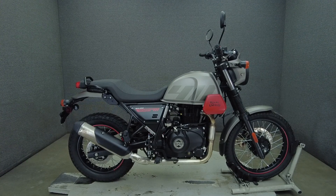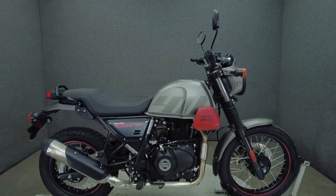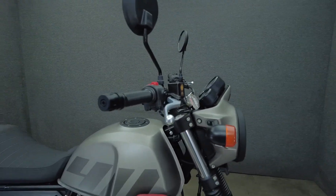Hey everyone, this is Keegan from National Power Sports. This stock 2023 Royal Enfield Scram 411 with only one mile runs well and passes New Hampshire state inspection. It comes equipped with ABS.